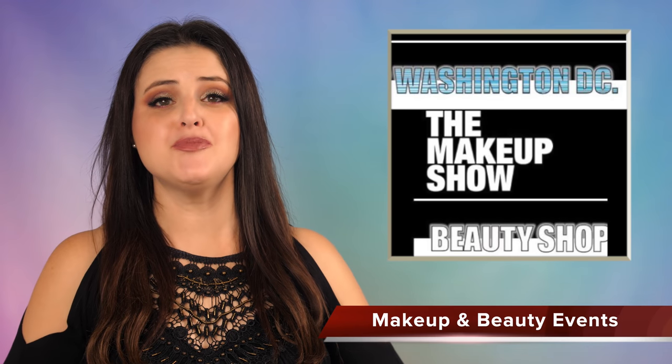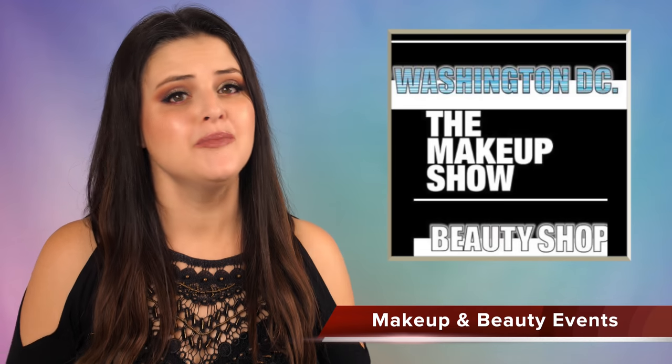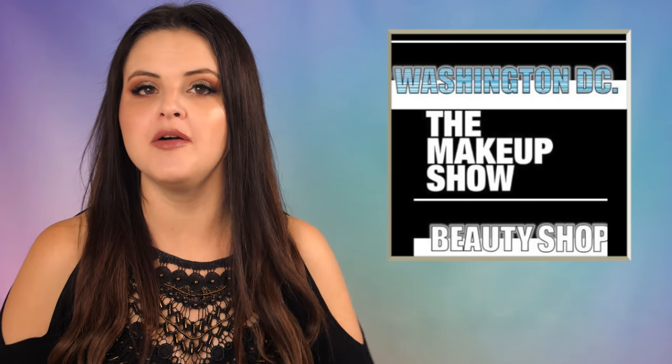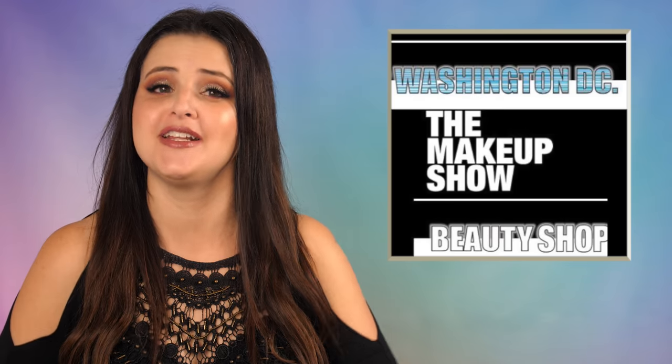In events news this week, the makeup show SHOP is coming to Washington DC and is open to all beauty lovers, makeup enthusiasts, influencers, and pro artists. This is your chance to shop an exclusive luxury beauty sale that introduces all the makeup must-haves according to them. August 3rd and 4th at the Grand Hyatt DC. One day tickets $25, two days $40.